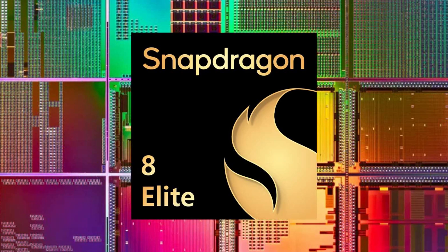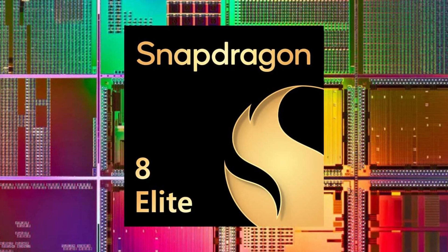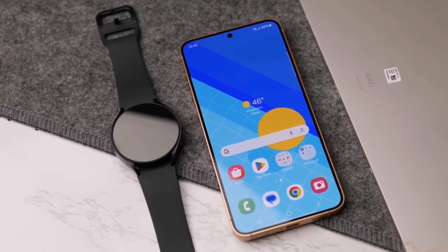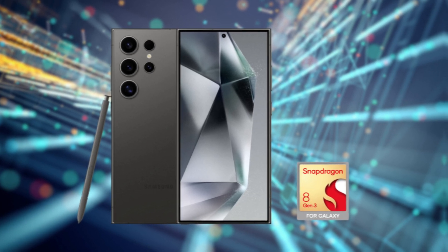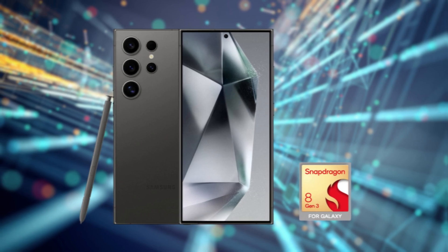Why is this important? Well, the Snapdragon 8 Elite is set to be built using TSMC's second-generation 3nm process, also known as N3e, which offers improved performance efficiency. However, there's a catch — this cutting-edge technology could increase production costs by up to 20% compared to the Snapdragon 8 Gen 3.